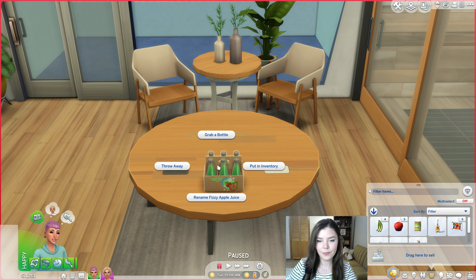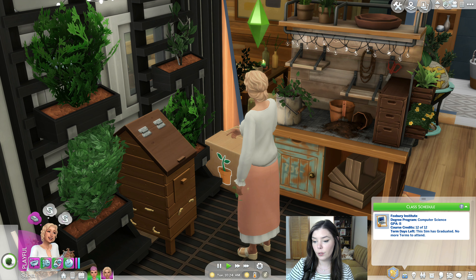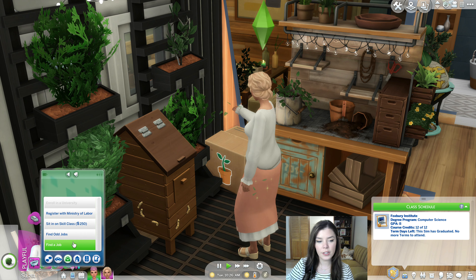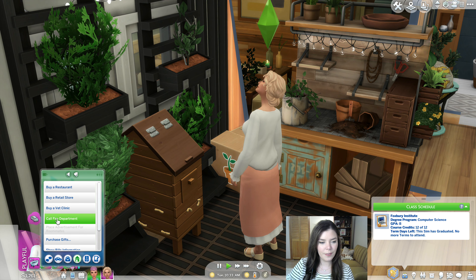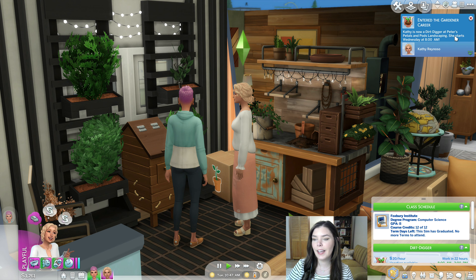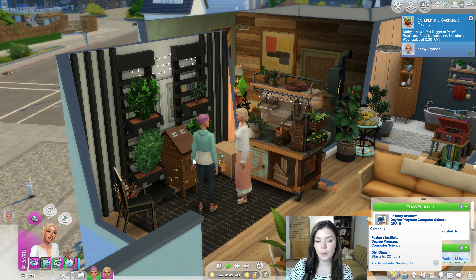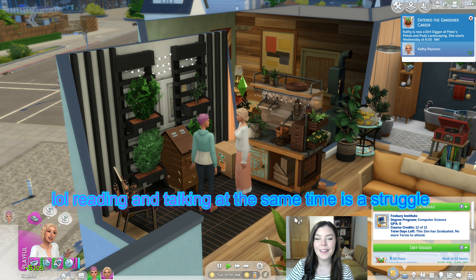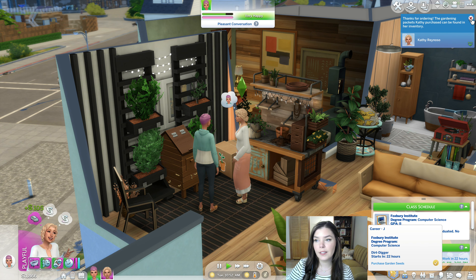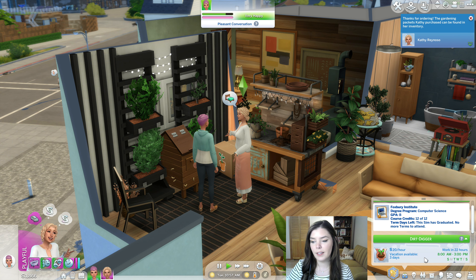The fizzy apple juice came out in a cute little pack — it's made with apple, normal quality, and would make a really good gift. I'm wondering if Kathy should get a career, maybe the gardening career since I've never completed it all the way through. I went ahead and had her join the gardener career. I don't think she'll want to become a botanist or florist, but it'll be nice to have her work towards something and progress her gardening skill.